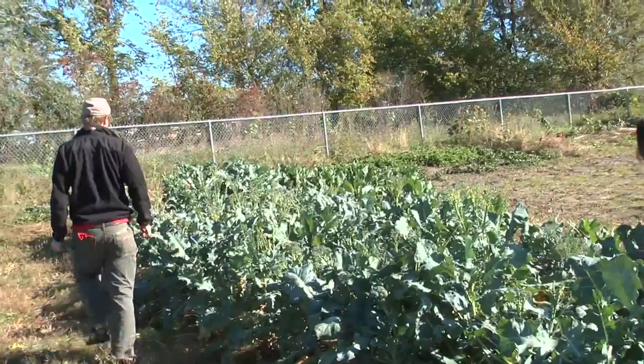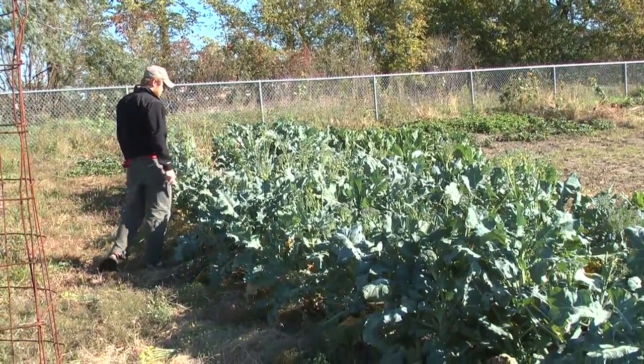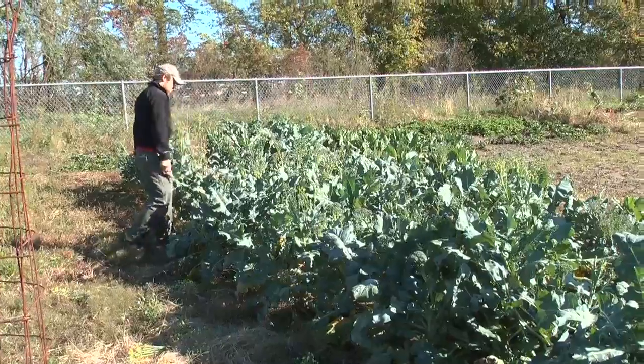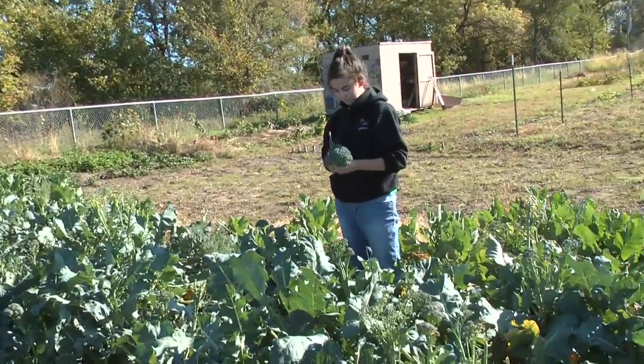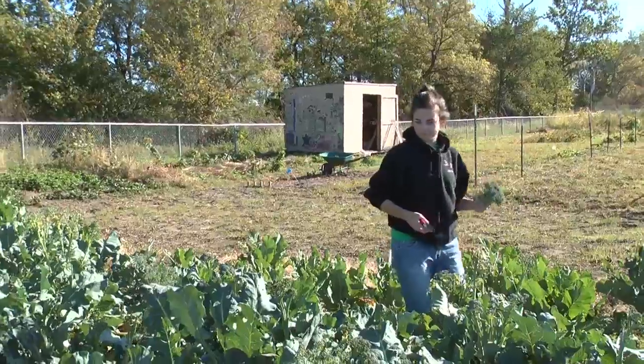The most bountiful crop? I would say it's a tie between summer squash and green beans. Yeah, even though the beans are done now, when they were here it was just buckets and buckets and buckets — a ton of beans.